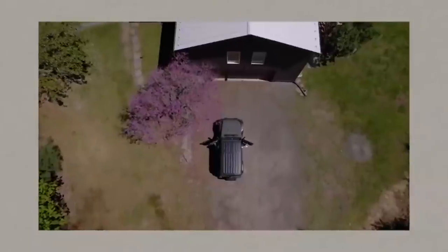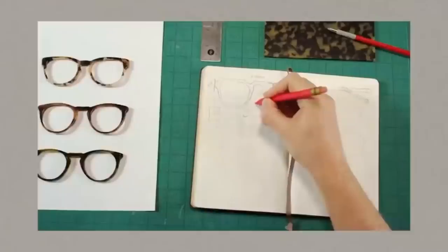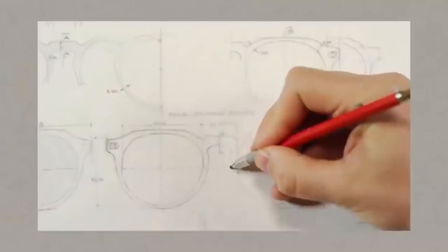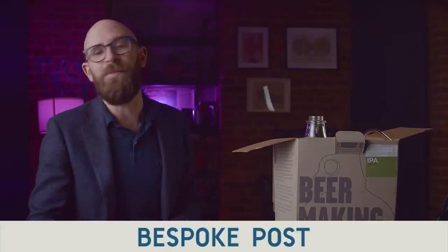Today's video is sponsored by Bespoke Post, which is a monthly membership club delivering amazing boxes of top shelf goods from under the radar brands. Every month Bespoke Post introduces members to cool new products: outdoor gear, barware, home and kitchen goods, clothing and more, based on a preference quiz that they fill out. They even ship live oysters, which might be pretty enticing since we're coming up on those sweet summer months.